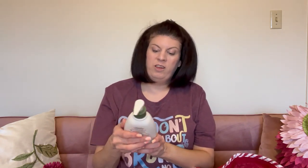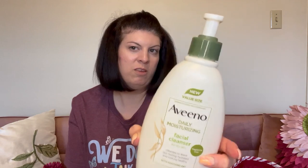The Aveeno Daily Moisturizing Facial Cleanser — I did like this product. I remember using it on my face and really liking the feeling of being fresh. I liked it a whole lot. I remember using the Aveeno Daily Moisturizing Face Cleanser and I remember liking it.